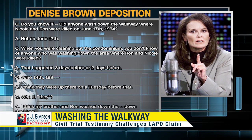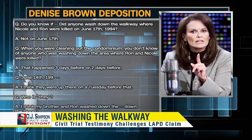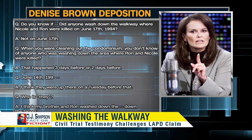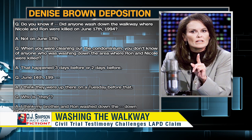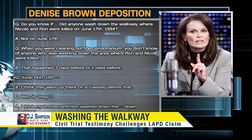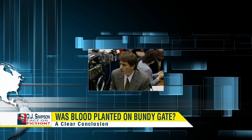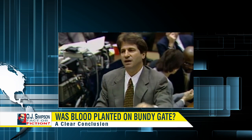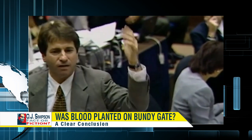Ms. Fishman's testimony was validated during the May 2nd, 1996 deposition of Nicole Brown Simpson's sister Denise, during cross-examination by Mr. Simpson's attorney Phillip Baker. 'Did anyone wash down the walkway where Nicole and Ron were killed?' 'Not on the 17th.' 'When you were cleaning out the condominium, you don't know of anyone who was washing down the area where Ron and Nicole were killed?' 'That happened two or three days before — June 14th, 1994. I think my brother and Ron washed down the blood.' The most likely and probable inference is the one that is not for the timid or faint of heart: somebody played with this evidence, and there's no doubt about it.